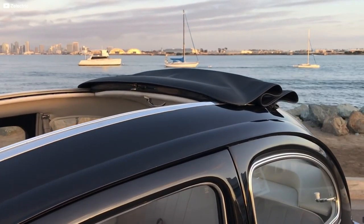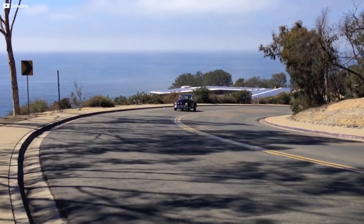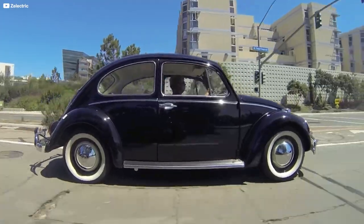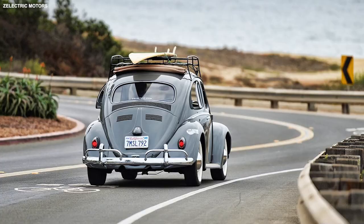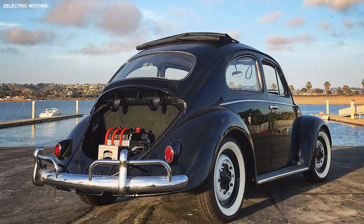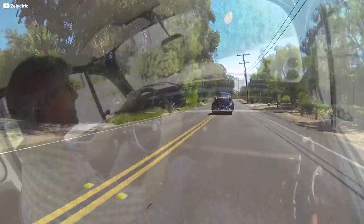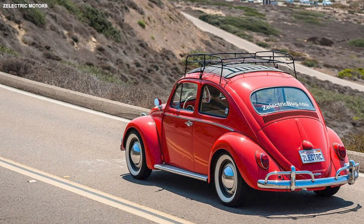That's nothing in the modern age, but then this is a classic car with classic car brakes and crash protection. Zelectric can go further if you're prepared to pay, but they'll have to start upgrading other parts of the car and the price will skyrocket. The acceleration at least is much improved, thanks to 120 lb-ft of torque. Zelectric don't publish the 0-60 mph time, but it's a big improvement on the original thanks to all that torque coming from zero rpm. High-performance sway bars and custom shocks combine with the weight of the battery pack to pin the car to the road, and enthusiasts will notice a serious improvement over the basic car.